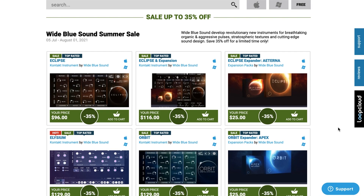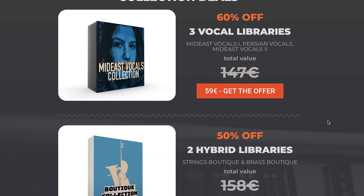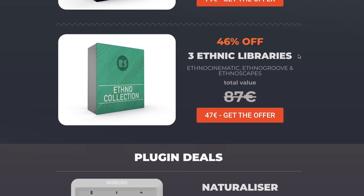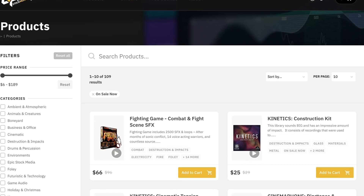Plugin Boutique has a sale on Wide Blue Sounds, up to 35% off their plugins and expansions. And RAS Sounds has summer deals going on — 60% off a vocal library bundle, 50% off two hybrid library bundles. There's a ton of things there, so I'll just include a link to RAS Sounds if you want to check those out. Epic Stock Media has a sale going on right now, up to 50% off their collections of sound effects.